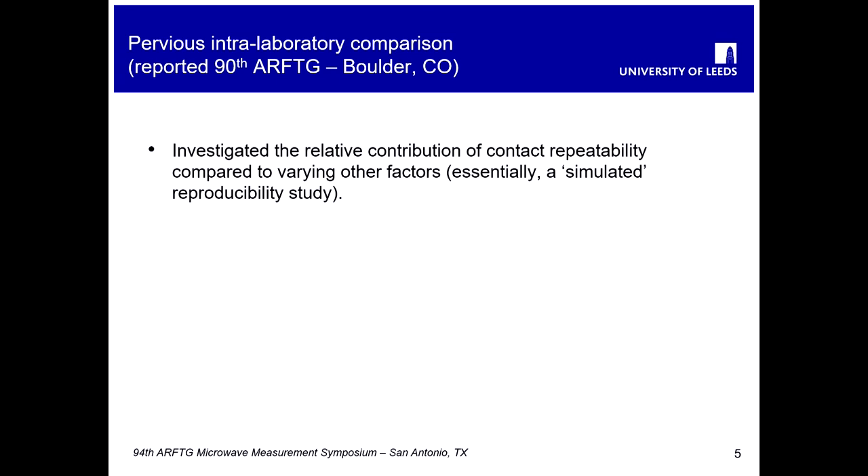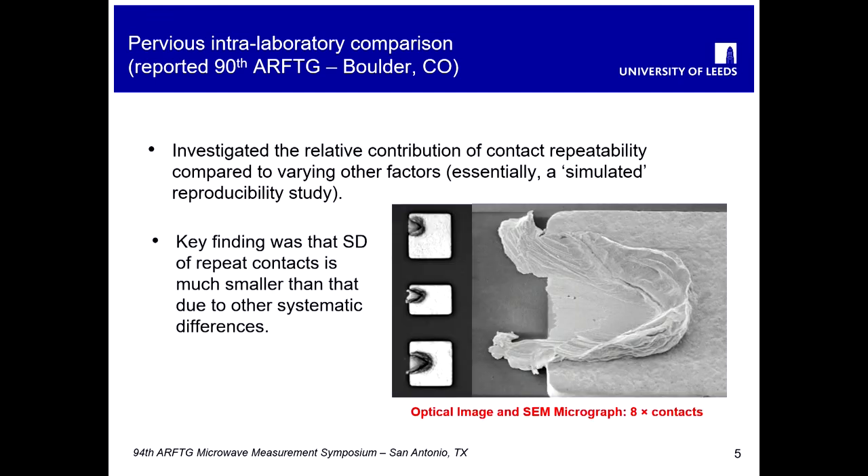A couple of years ago I presented some work of an interlaboratory comparison conducted within a single laboratory. The aim of that work was to get a proper feel for the relative contribution of repeatability compared with other factors that you might better classify as reproducibility factors — effectively simulating a reproducibility study within one single laboratory. The key finding was that typical standard deviations from repeat contacts was much smaller than would be obtained due to other systematic differences, despite the obvious contact damage to the devices being probed.